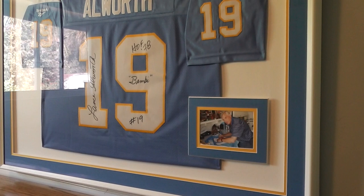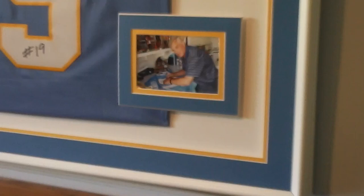This is a signed Lance Allworth jersey. It's framed. Number 19, Bambi, 1978. Here's a picture of him signing it for the provenance.